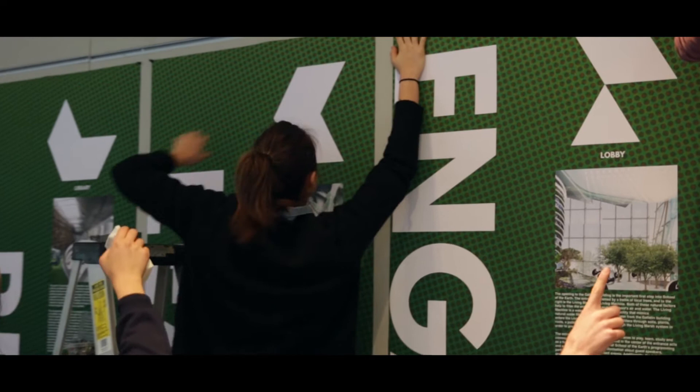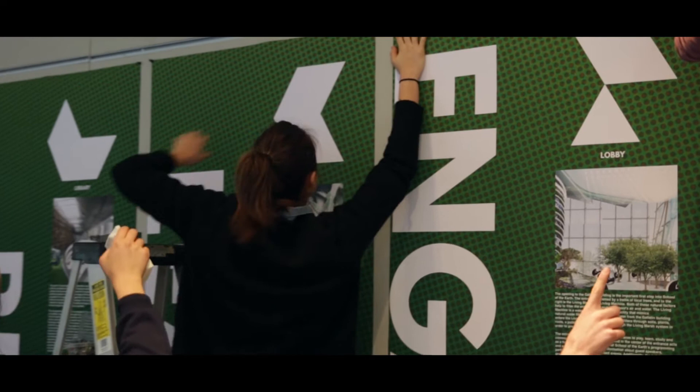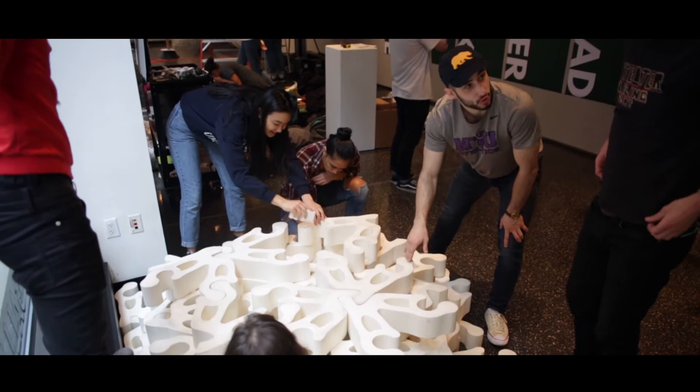The School of the Earth is a place of uninhibited learning, built to function within New York City's changing ecosystem. As an institution, we imagine it as a place open to new ideas, new ways of thinking, and hopefully new approaches to dealing with a changing world and a changing climate.